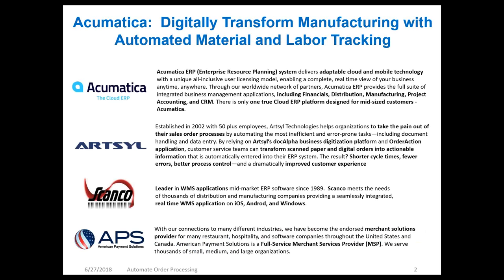They're the one true cloud ERP platform designed for mid-sized customers and it can fit into a variety of industries. We're also joined today by ArtSoul, established in 2002, with 50 plus employees. They take the pain out of the sales order processes. Their DocAlpha business digitization platform and Order Action application transform, scan paper and digital orders into actionable information — shorter cycle times, fewer errors, better process control, improved customer experience.